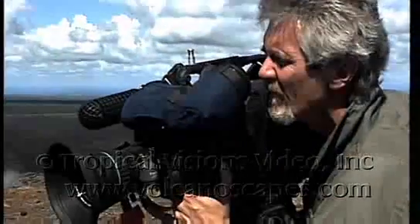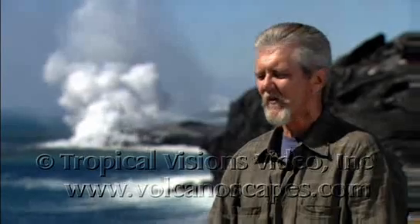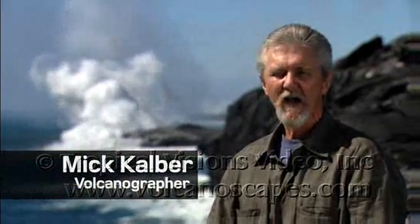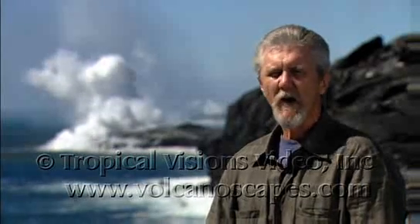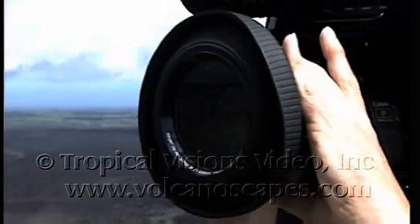My name is Mick Calber and I shoot volcanoes for a living. The first time was just exhilarating — it was just thrilling. I was shocked. I couldn't believe that this amazing phenomenon was happening and nobody was there shooting it. And I decided I had to go get a camera and start taking some pictures.